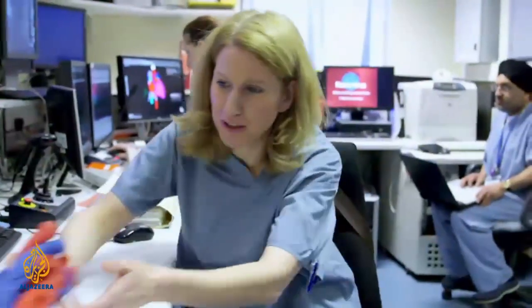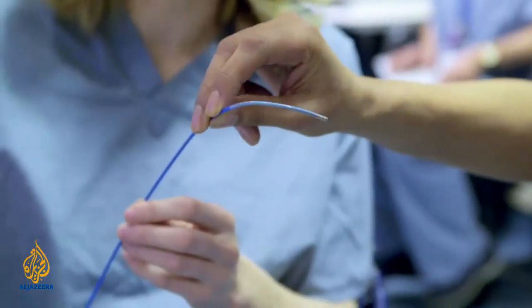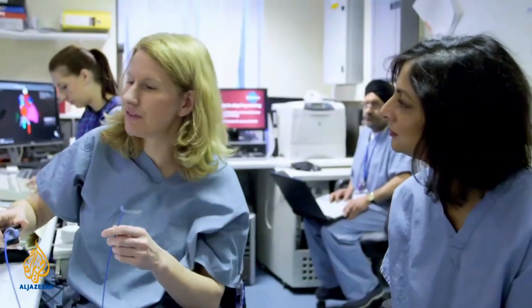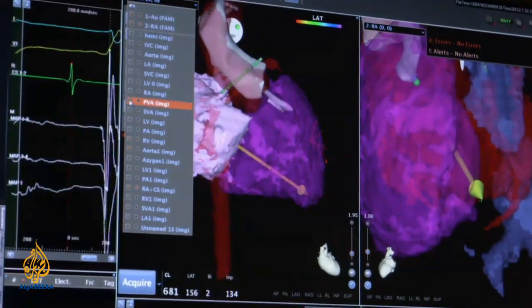Normally I would take a conventional catheter, which is one like this — fairly stiff — and I steer from the handle here. That would be the normal way of steering this catheter, but we have to go quite a complex way. With a constant risk of puncturing the heart, control is everything.